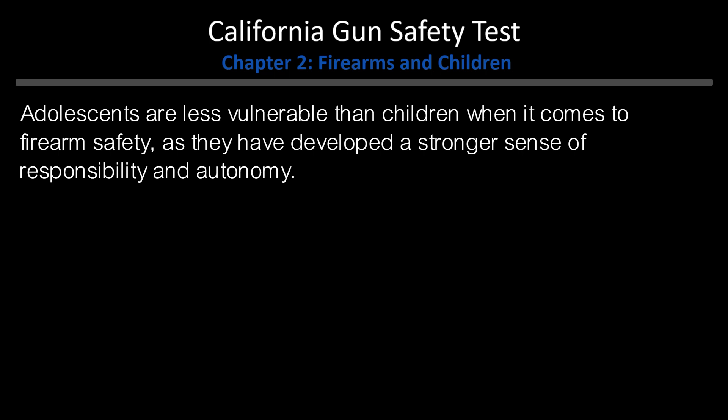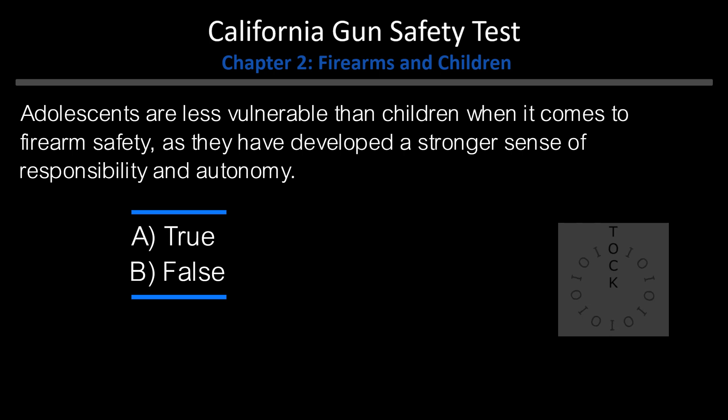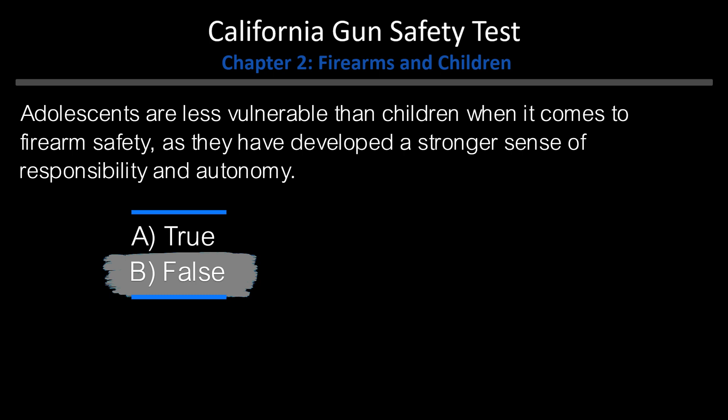True or False: Adolescents are less vulnerable than children when it comes to firearm safety, as they have developed a stronger sense of responsibility and autonomy. A. True. B. False. Answer: B. False.